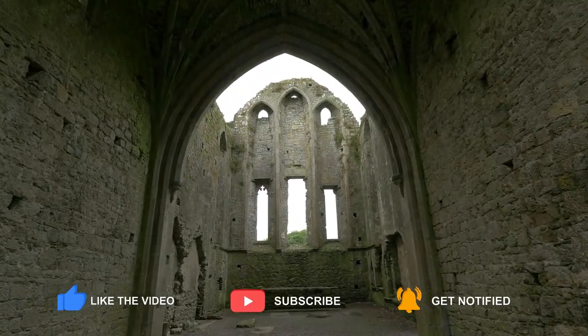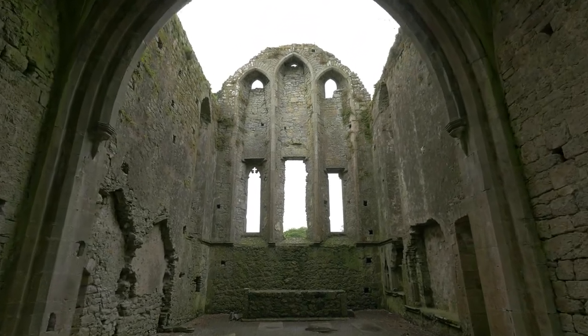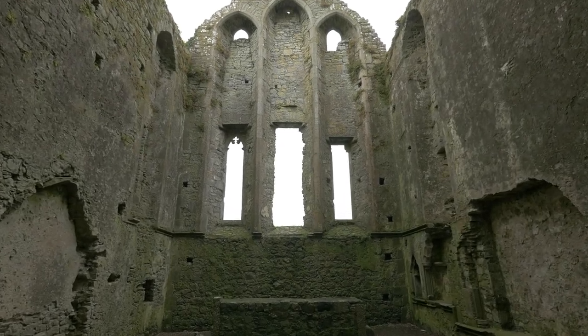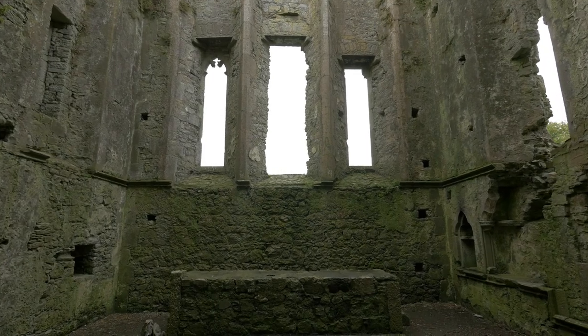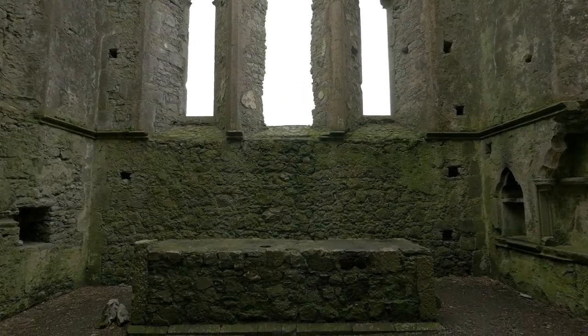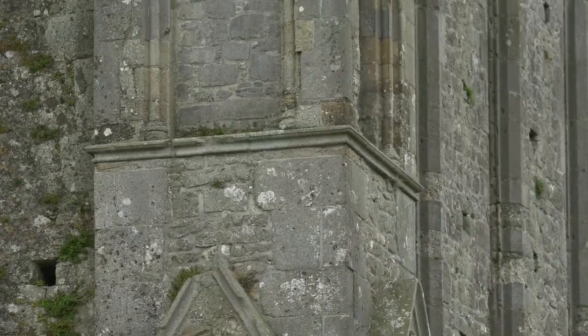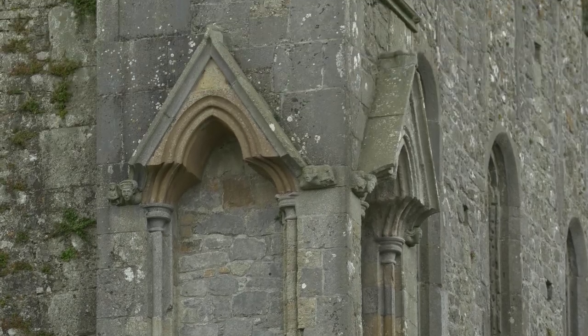Scully's Cross, one of Cashel's largest and most well-known high crosses, originally constructed in 1867, was destroyed in 1976 when lightning hit a metal rod running the length of the cross. The remains of the top of the cross now lie at the base of the cross, adjacent to the rock wall. The Rock of Cashel is one of Ireland's most beautiful and extremely popular tourist destinations.